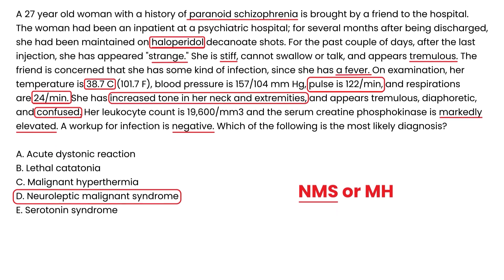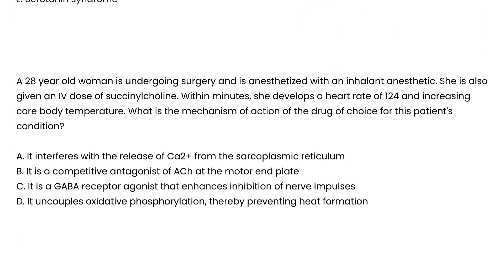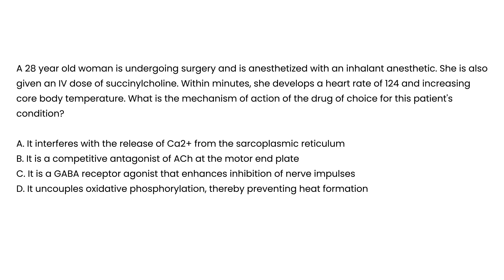For the second vignette: a 28-year-old woman is undergoing surgery and is anesthetized with an inhalation anesthetic. She is also given an IV dose of succinylcholine. Within minutes she develops a heart rate of 124 and increasing core body temperature. What is the mechanism of action of the drug of choice for this patient's condition?